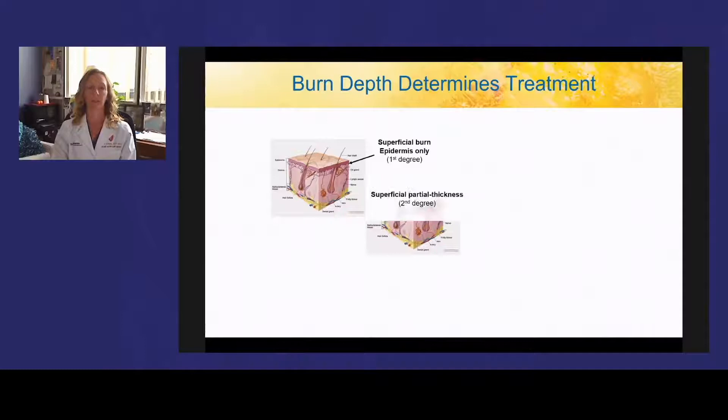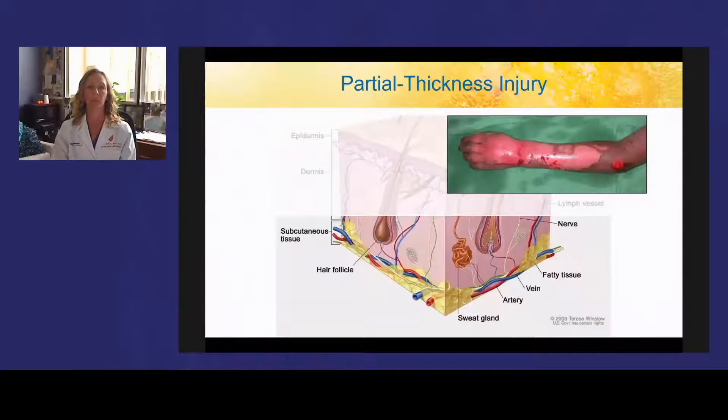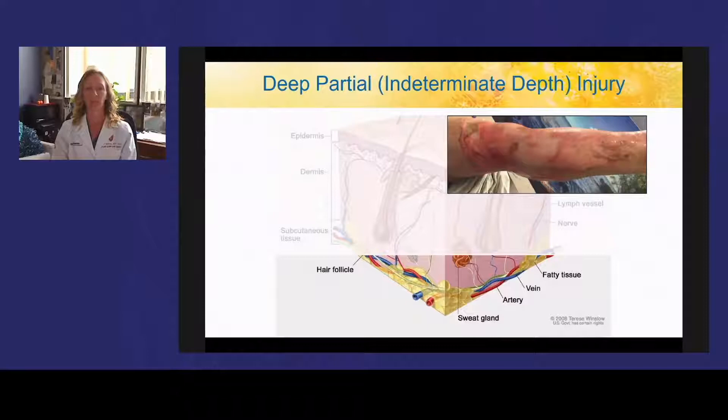Superficial burns include epidermis only and are known as first-degree burns. Second-degree burns can be superficial or deep partial thickness, depending on how deep into the dermis the damage is. Full-thickness burns are into the fat — third-degree burns — and if into the underlying structures, they are fourth-degree burns. Since burn depth determines treatment, superficial and superficial partial thickness burns usually heal within two to three weeks, and the deeper the wound, the higher the chances that surgery is needed. Deeper burns have fewer remaining dermal appendages, translating into a lower likelihood of healing without surgery.